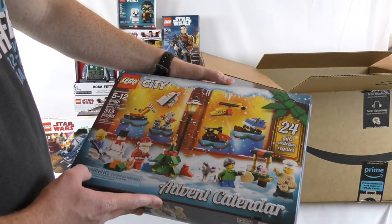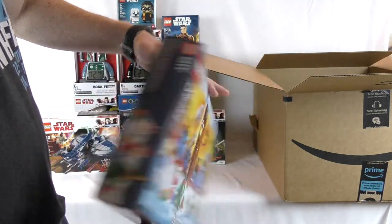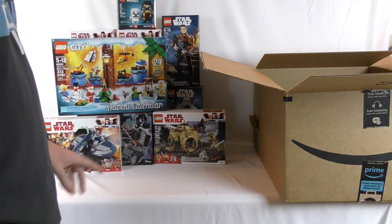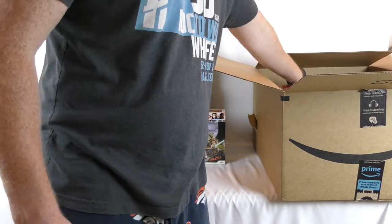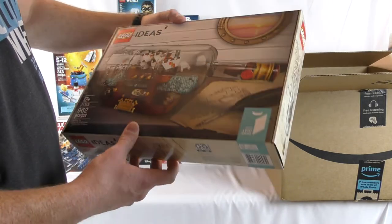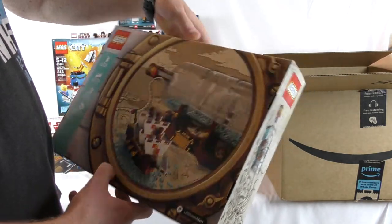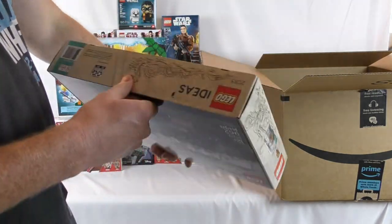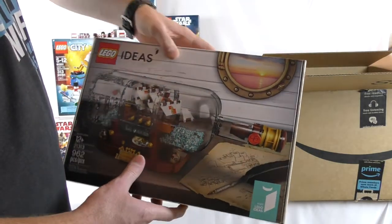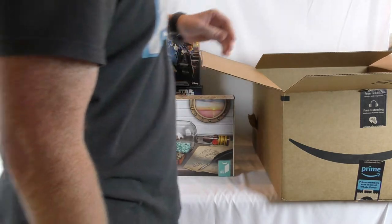Then we got the Advent Calendar — this is the City one. I actually got the Star Wars one at Target; I should have brought it in here. I'm happy I got them both while they're on sale before the holidays. I made that mistake last year and wasn't able to find them for a good price, which was upsetting. Then I've been waiting on this one to go on sale — it's the ship in a bottle set. I was pretty excited about this when it came out; it's dated 2018 so it hasn't been that long. I thought this was a cool set — the Leviathan. That's it for this box.